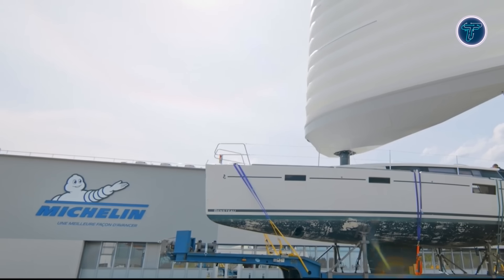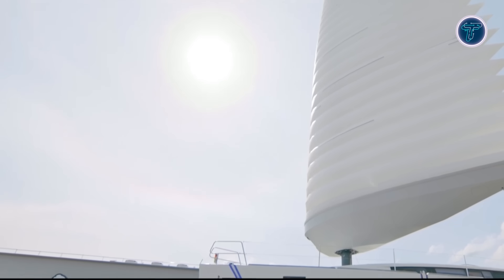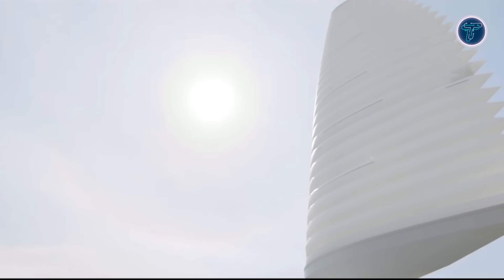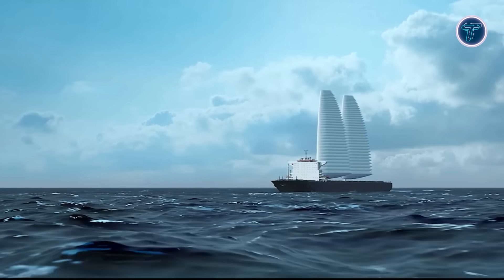It is also suitable for patrol vessels and private yachts. With the ability to reduce fuel consumption by up to 15 to 20 percent, Wissamo represents a major step toward greener maritime transport, combining efficiency, sustainability, and modern engineering in one forward-thinking solution.